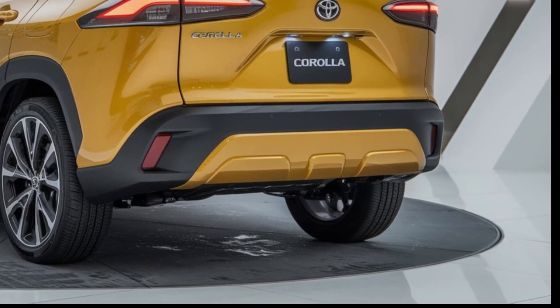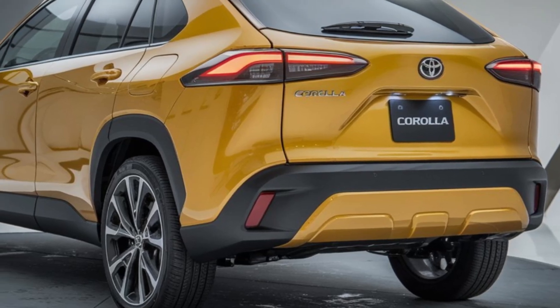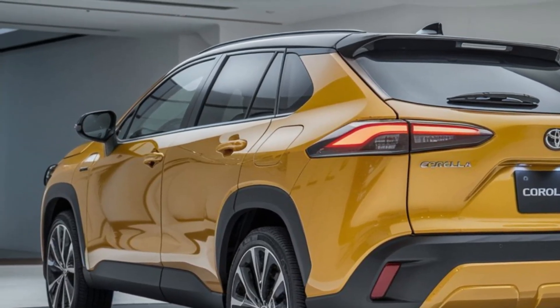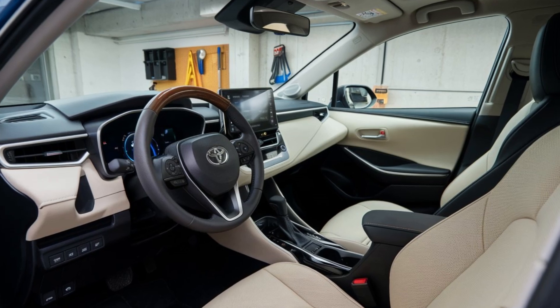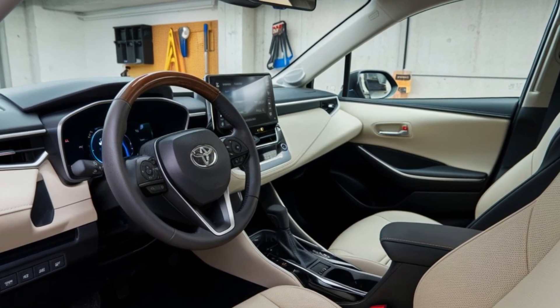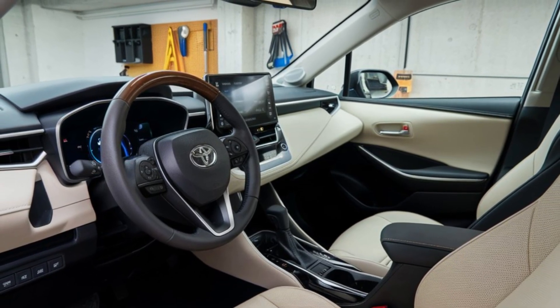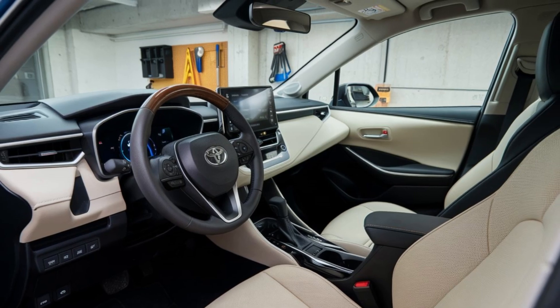The 2025 Corolla Cross is available in several trims: the base L, the mid-range LE, and the top-tier XLE. Starting at around $26,000 for the L trim, you get a solid array of standard features including the touchscreen infotainment system and safety suite. The LE adds convenience features like keyless entry, a power-adjustable driver's seat, and additional cargo options. The XLE offers premium features such as a sunroof, upgraded audio system, and leather upholstery. The hybrid variant starts around $28,000, offering excellent value for its efficiency and performance.